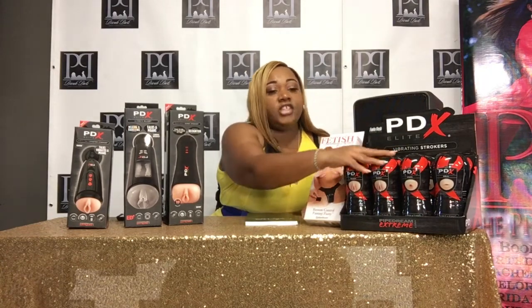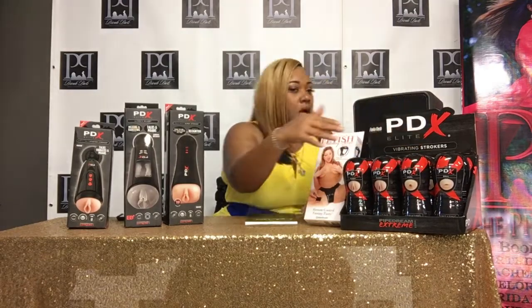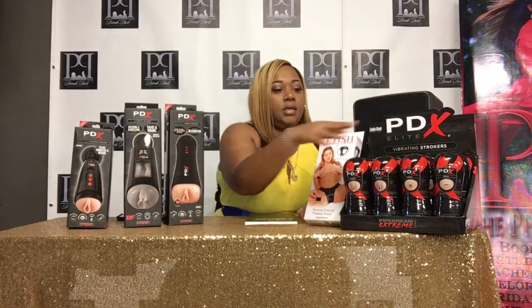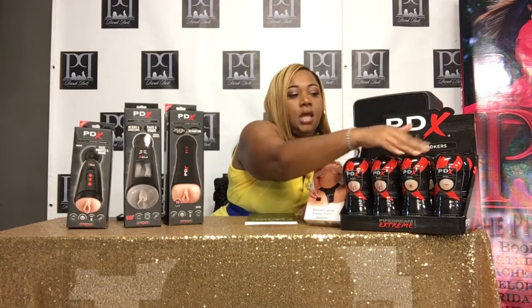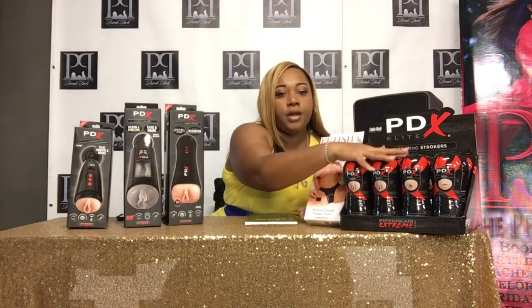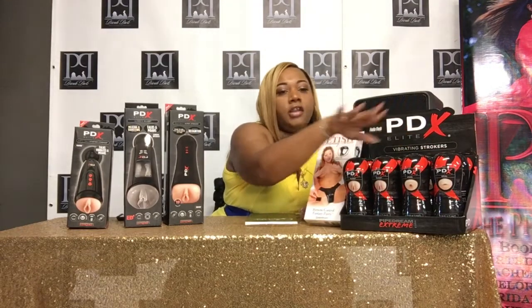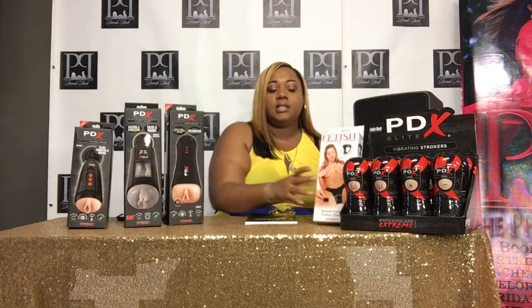We have this collection right here for $50. Now this one here, we got the vaginas, we got the asshole, we got the pussy, the ass, and the mouth — and all of these vibrate. Pussy, ass, and mouth, all of these vibrate perfectly in time for Father's Day. We're still talking about sex and technology — the vibrating patterns with remote control. That's sex and technology.